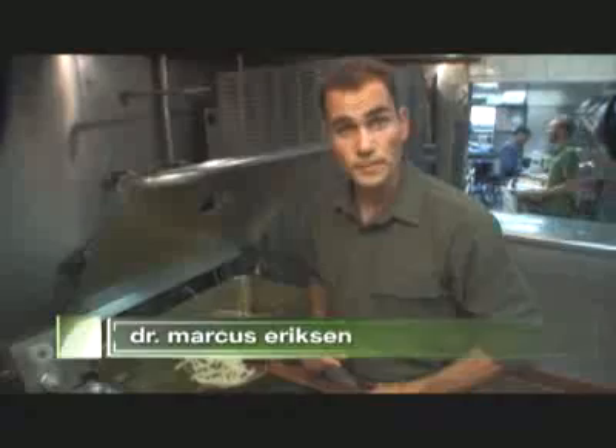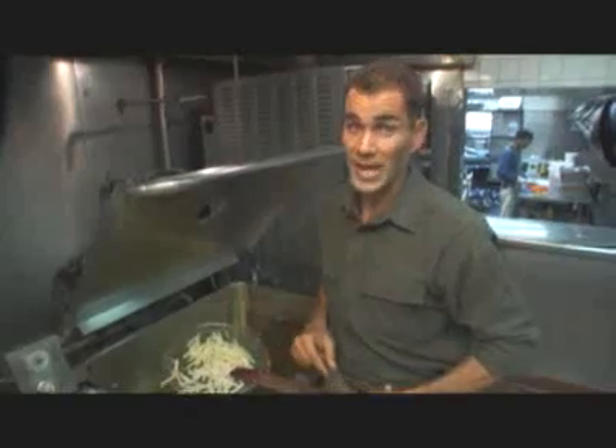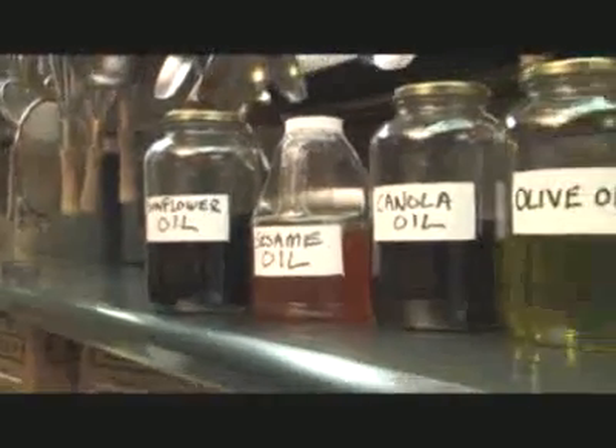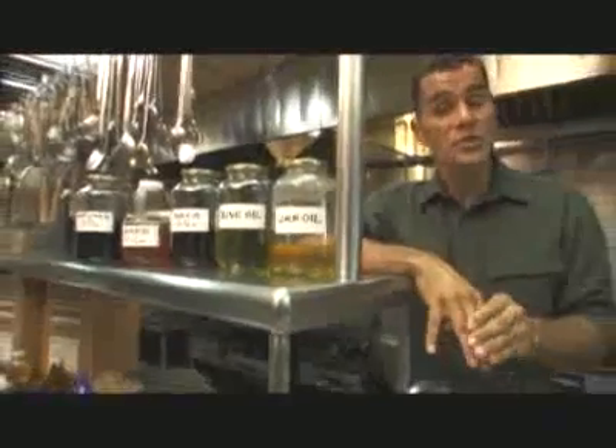Cars that are fueled by biodiesel get about the same gas mileage as those that run on regular diesel, but they have much lower greenhouse gas emissions and will improve your overall engine performance. Still, some drivers find the idea of using biodiesel confusing, partly because there are several options to choose from.